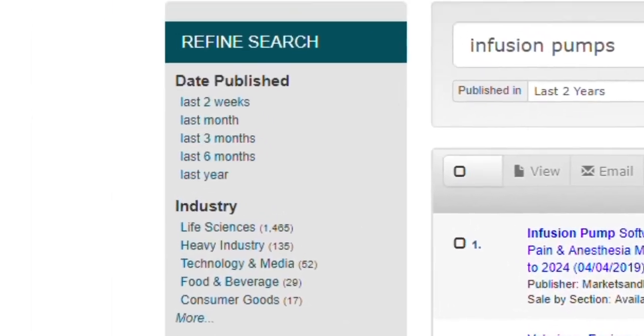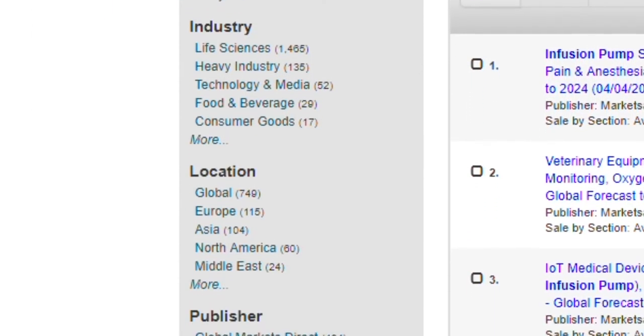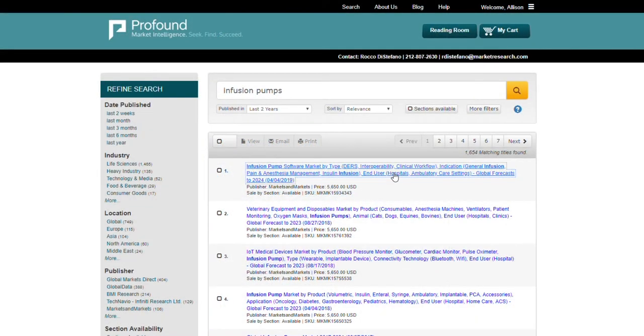On the left, you can refine your search by narrowing down the search results according to the date published, industry, location and publisher. Let's take a look at the very first result.